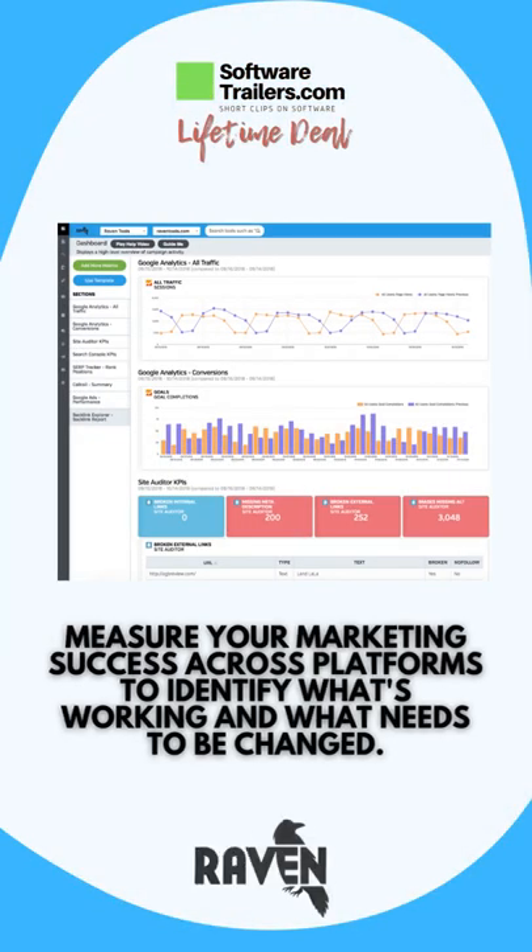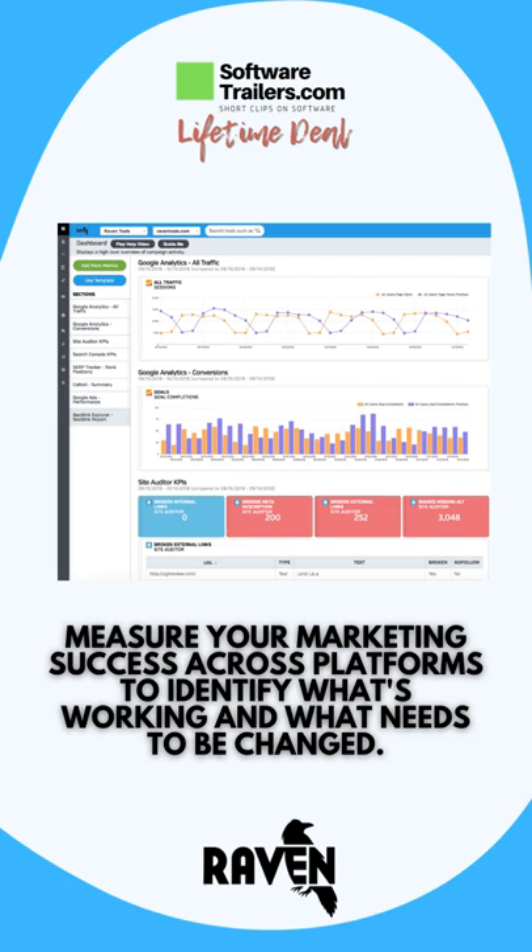Raven Tools combines data from multiple marketing channels into a single dashboard, helping you with campaign management, performance monitoring, SEO and AdWords.